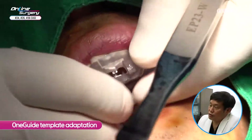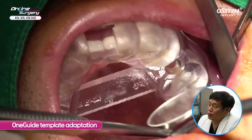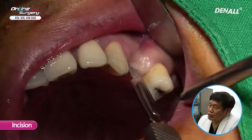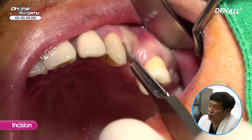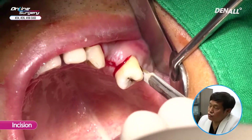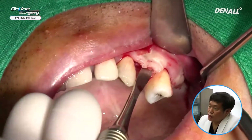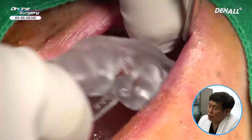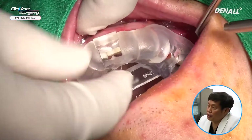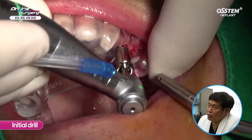I'm going to place implants on the left side. One guide template has been adapted previously. If it fits nicely, I'm checking once again — one guide is good. In the case of number 26, GBR may be necessary on the distal side because I had such a memory from the other side. Incision is made slightly and one guide surgery is now being done. Flap is not fully reflected; I'm just slightly reflecting it so that the drill can go in. One guide is adapted — this is tooth bearing, so even though the flap has been reflected this much, it does not affect the fixation of the template.